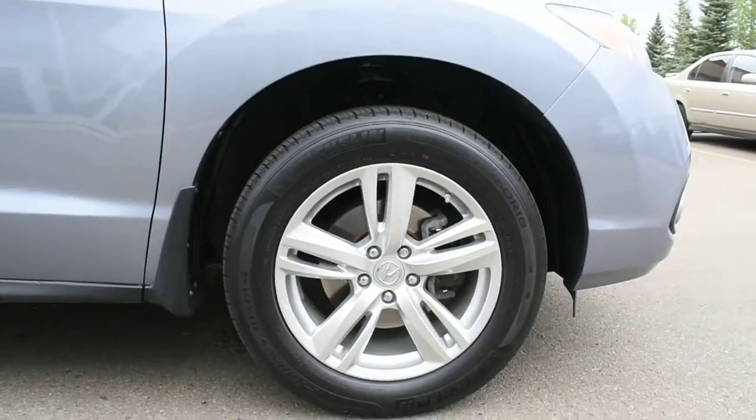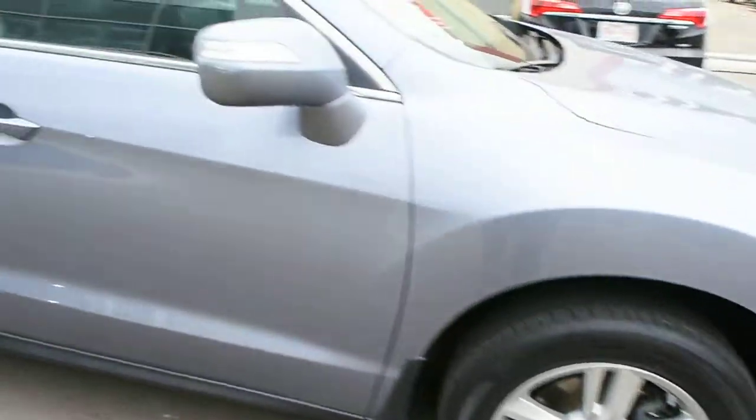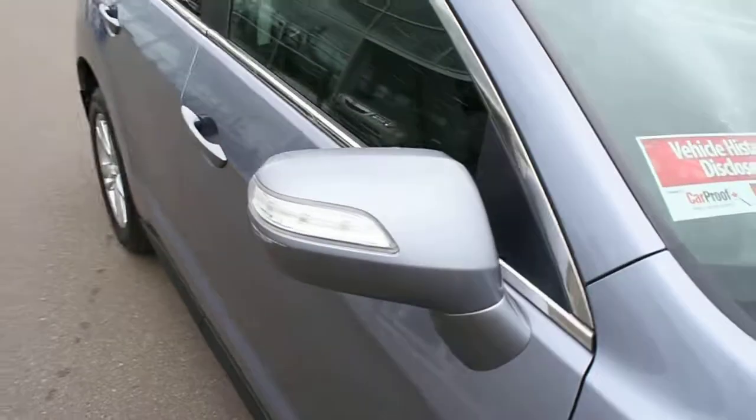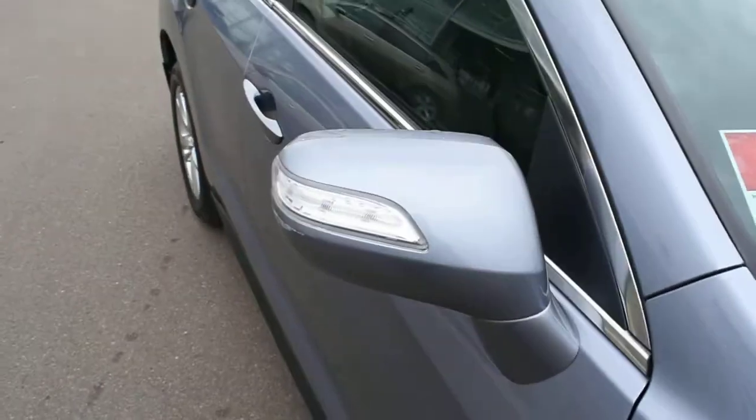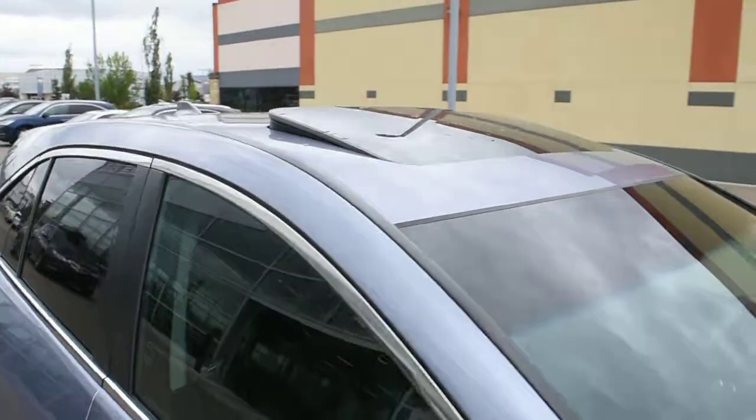Below here you do have your 18-inch alloy wheels with Michelin all-season tires. Side view mirrors come heated and power adjustable with integrated turn signals. Towards the roofline you do have a power adjustable sunroof.